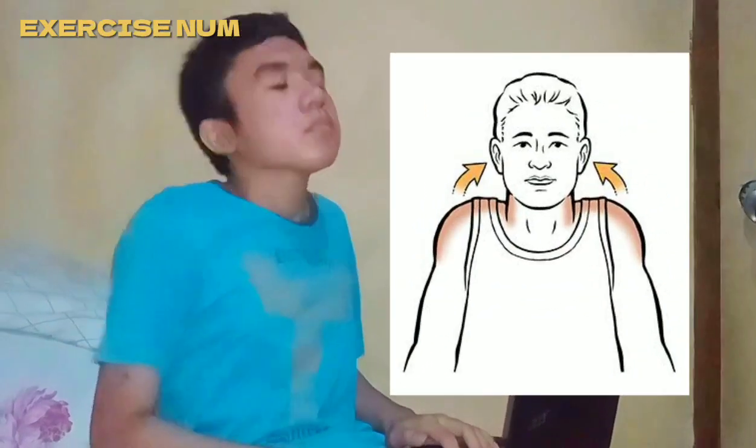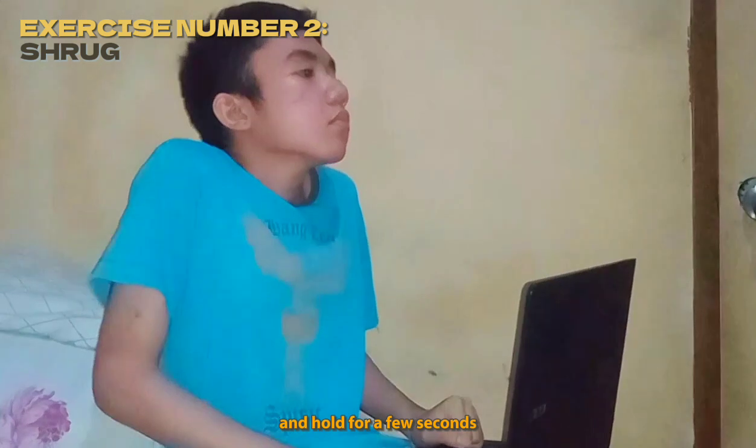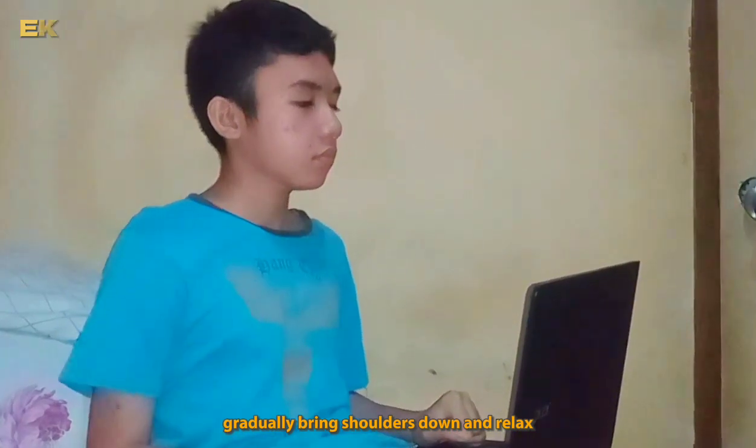Exercise number two: shrug. Slowly raise your shoulders towards the ears and hold for a few seconds. Gradually bring shoulders down and relax.